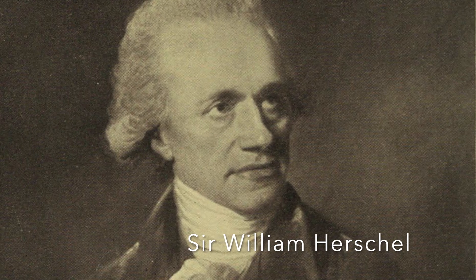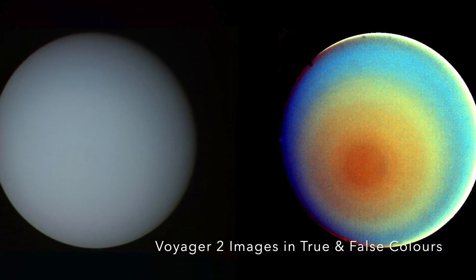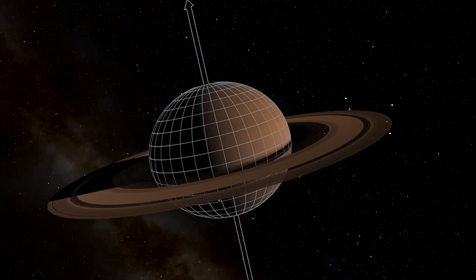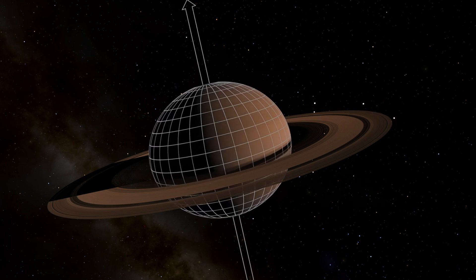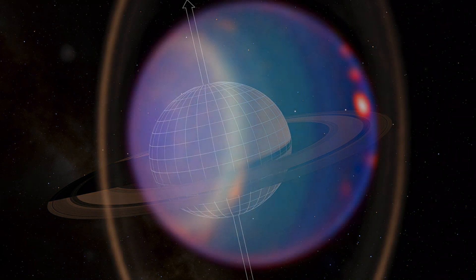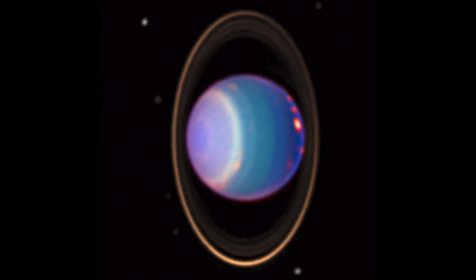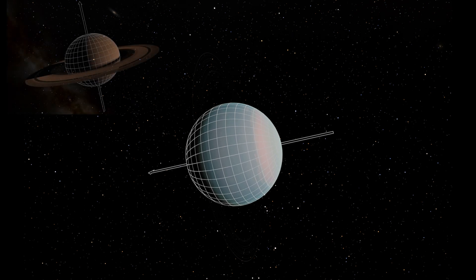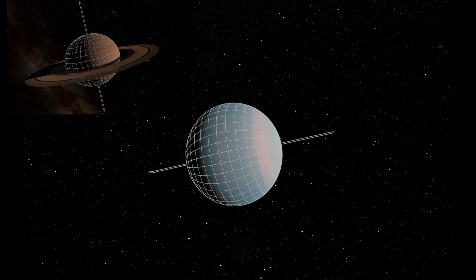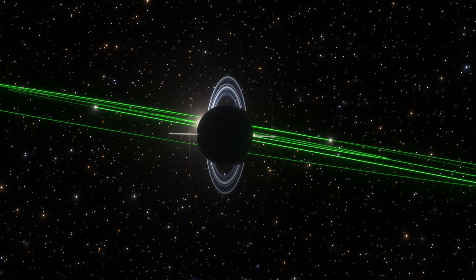Since William Herschel's discovery of Uranus in 1781, scientists have been captivated by its peculiarities. Unlike most planets in our solar system, such as Saturn, with its major moons like Titan, Enceladus, and Mimas orbiting in alignment with the planet's equatorial plane and roughly parallel to the orbital plane, Uranus presented a perplexing deviation. Instead of orbiting in line with its equator and parallel to the orbital plane, Uranus's moon and ring system seemed to be oriented at an unusual 90 degrees to them, an anomaly that led scientists to propose that Uranus possessed an exceptionally unusual axial tilt.